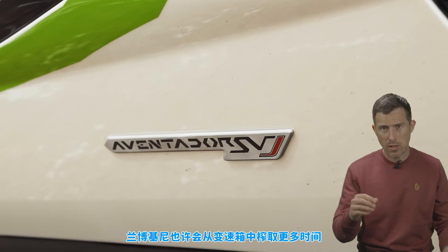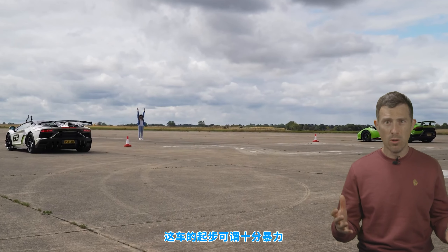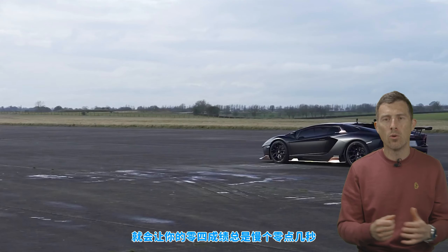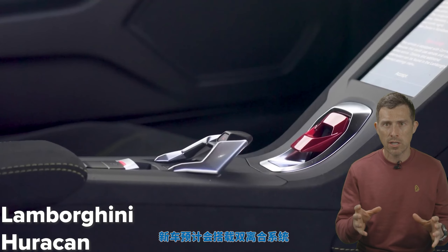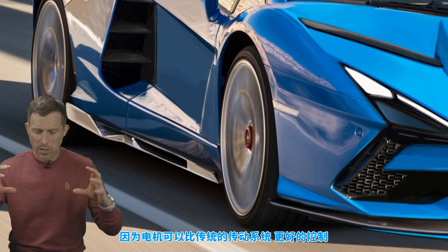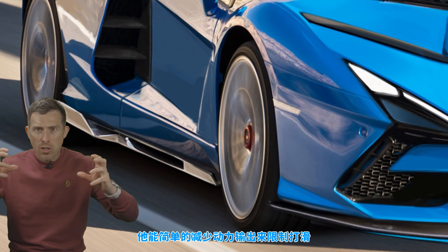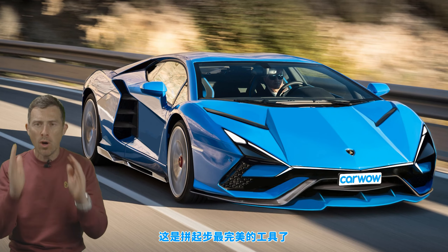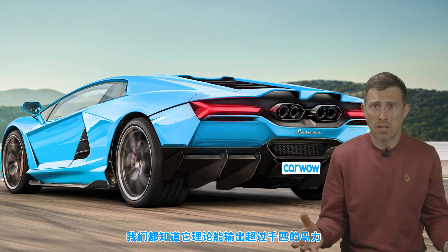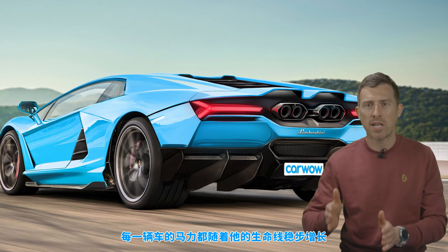One way Lamborghini might make up time is through the gearbox. The current Aventador has a seven-speed single-clutch robotised manual. When you launch it, it dumps the clutch and often spins up its wheels, losing a few tenths over a quarter mile. The new car will get a dual-clutch system that launches better. It'll also be helped by electric motors on the front wheels, which can monitor their power delivery far more precisely than a petrol motor — tapering back to reduce wheelspin and keep you right at the limit of traction. And the replacement will need to manage its power well, because starting with over 1,000 horsepower, that output will steadily increase over the car's lifetime.